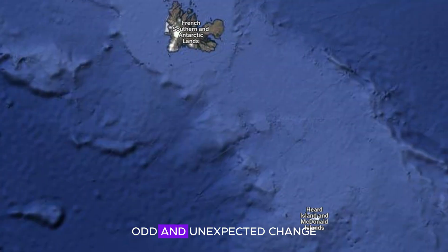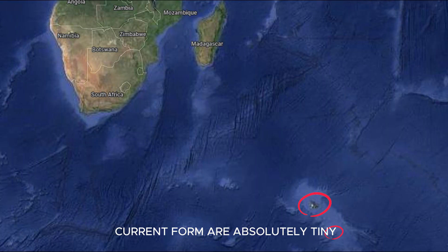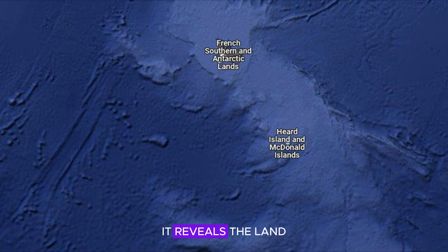Another quite odd and unexpected change from this drop in sea level is the growth of the French Southern Territories as well as the Heard and McDonald Islands, which have now actually expanded enough to merge together. The islands in their current form are absolutely tiny — remote and some 500 kilometers away from one another — but with this drop in sea level, it reveals the land surrounding both regions, meaning they'd combine to create one large landmass.